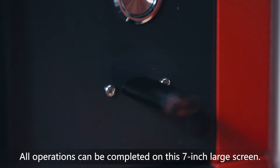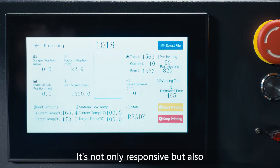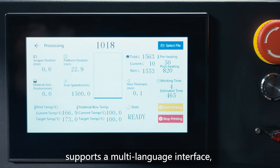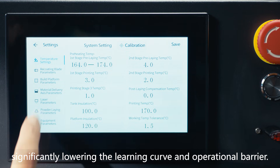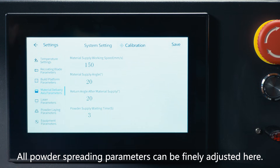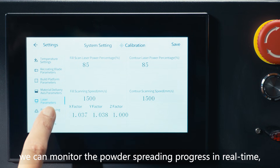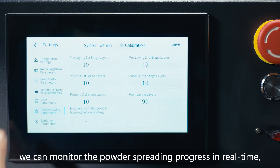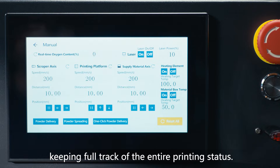All operations can be completed on this 7-inch large screen. It's not only responsive but also supports a multi-language interface, significantly lowering the learning curve and operational barrier. All powder-spreading parameters can be finely adjusted here, and we can monitor the powder-spreading progress in real-time, keeping full track of the entire printing status.